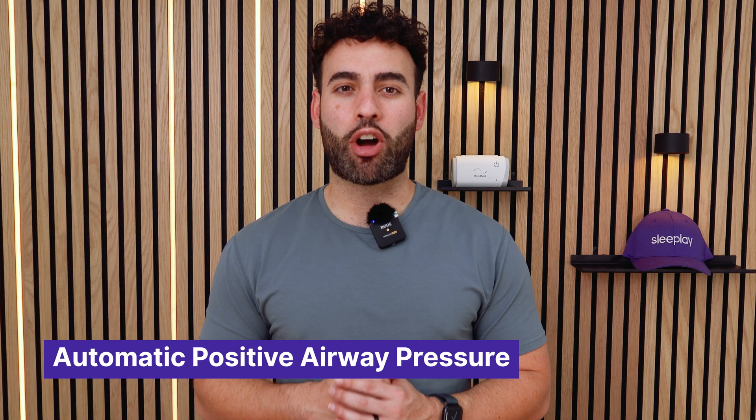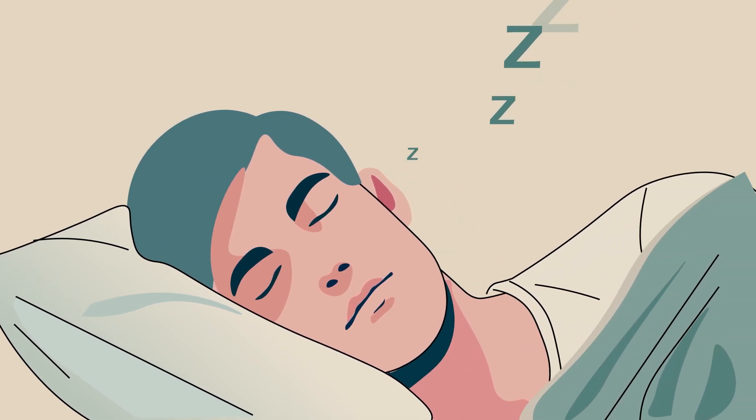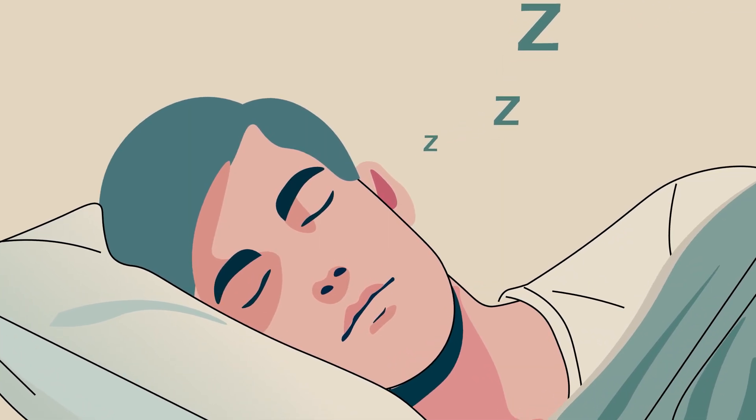Here's something many people don't realize: most CPAP machines today are actually APAP machines, but we still call them CPAP. APAP stands for Automatic Positive Airway Pressure. Instead of delivering one fixed pressure like a traditional CPAP, APAP machines automatically adjust the pressure based on your breathing needs. While you're sleeping, an APAP machine can detect when your airway is more open or more restricted and adjust the air pressure in real time. This makes them more comfortable and effective for many users. Most modern devices, like the ResMed AirSense 10 and 11, are actually APAP machines working behind the scenes to keep your breathing steady.